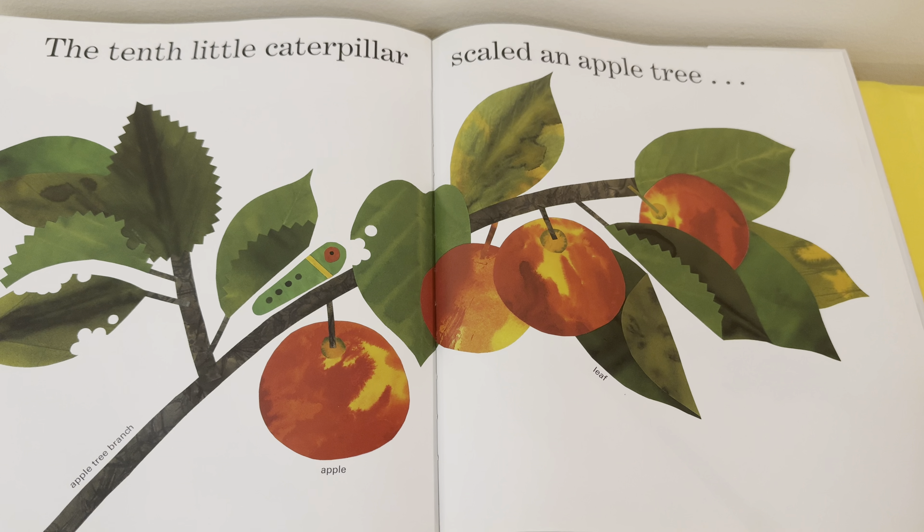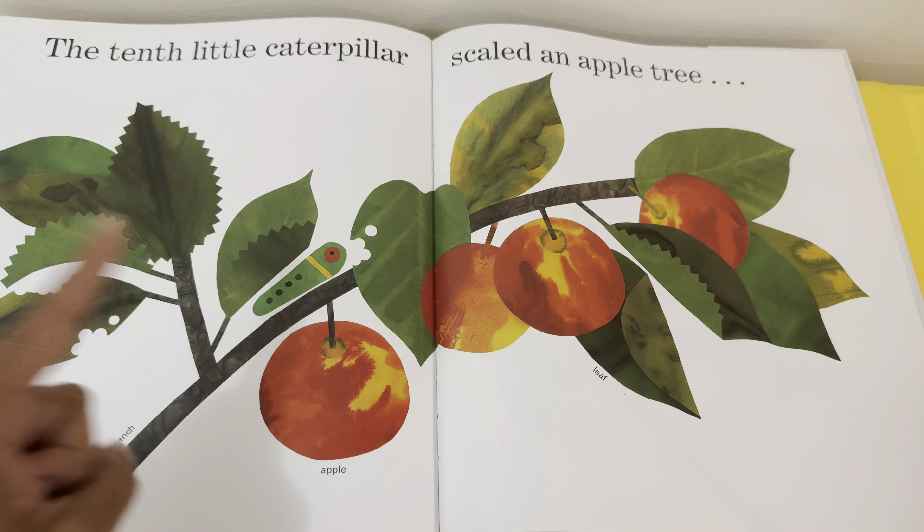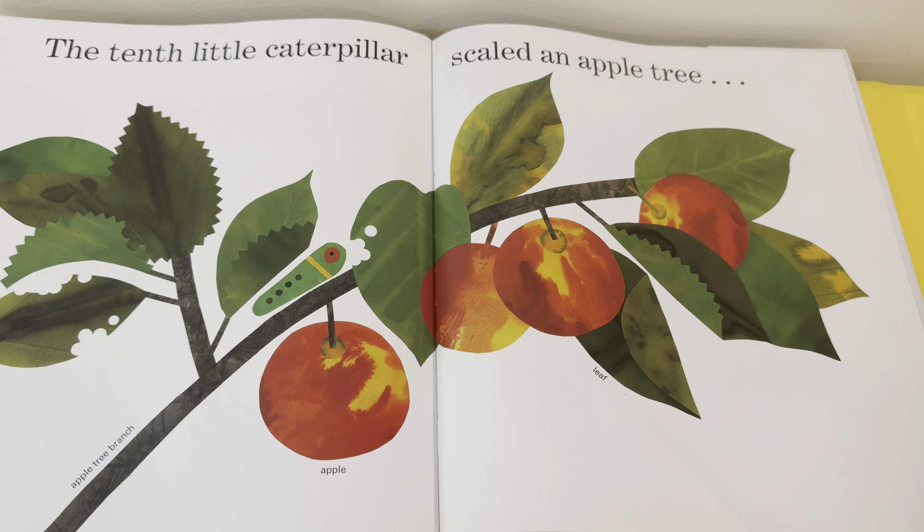The tenth little caterpillar scaled an apple tree. Do we see the caterpillar? There he is! I also see an apple — the caterpillar is on an apple tree branch.